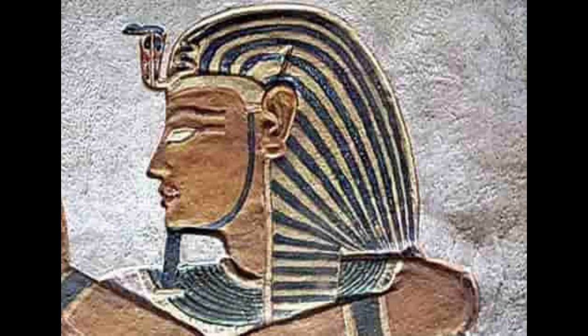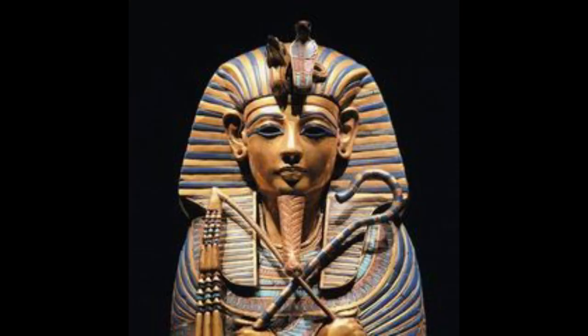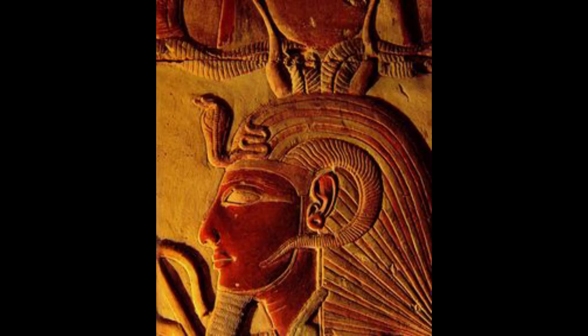Nemes: the nemes is a headdress made of stiff fabric with pleats and stripes. It has two decorative flaps, called lappets, which hang down either side of the head behind the ears and over the shoulders. The remaining fabric was gathered and tied at the back in a tail, symbolizing a lion's tail. A rampant cobra and vulture were often attached to the front.